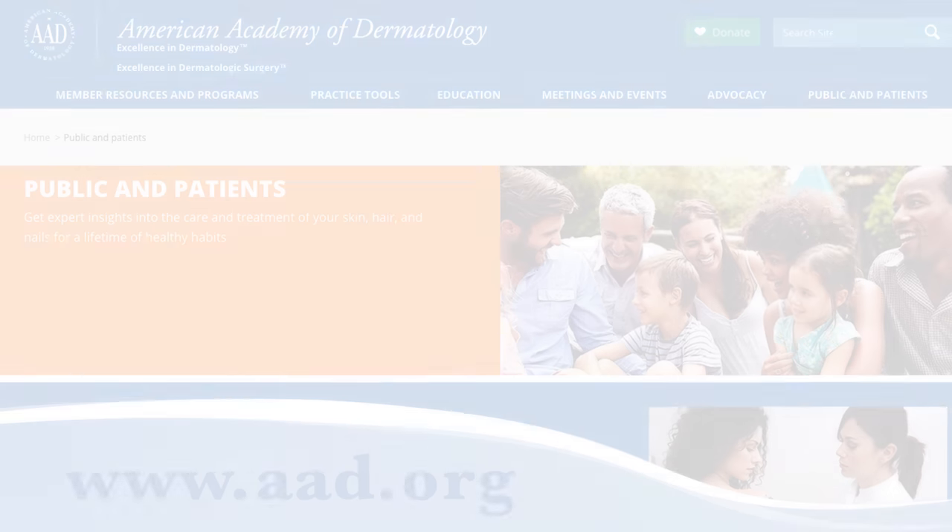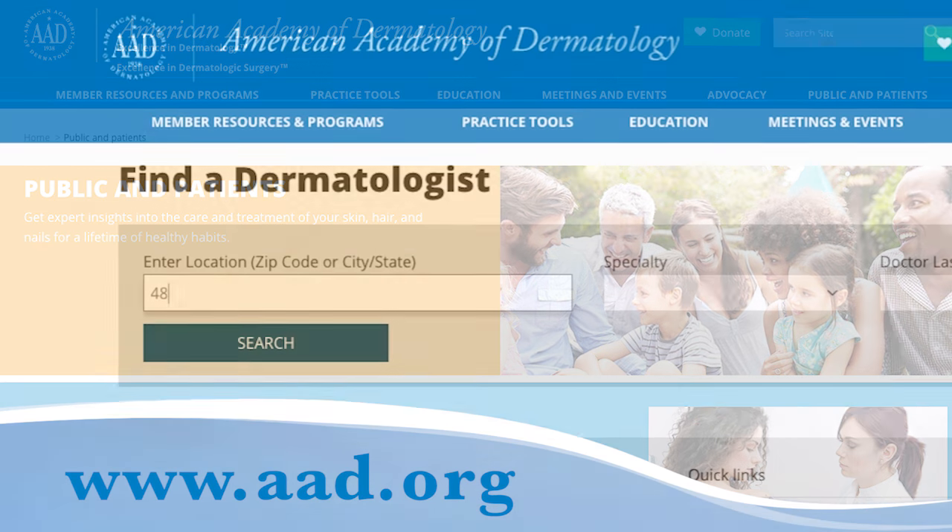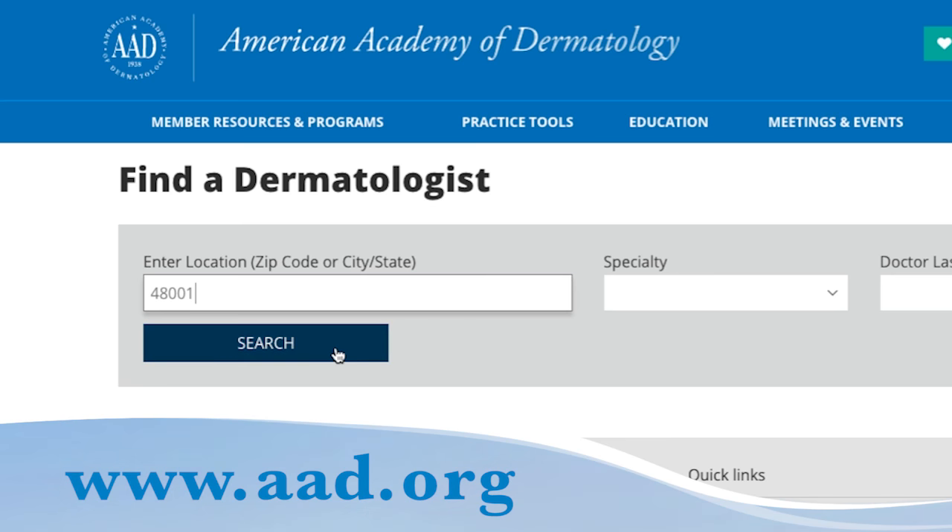First-degree burns usually heal on their own without treatment from a doctor. However, if your first-degree burn is very large, if the victim is an infant or an elderly person, or if you think your burn is more severe, seek immediate medical care. To learn more about wound care or find a dermatologist in your area, visit aad.org.